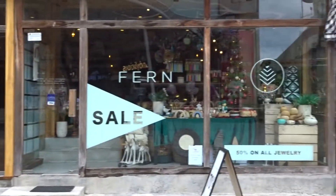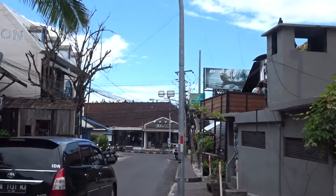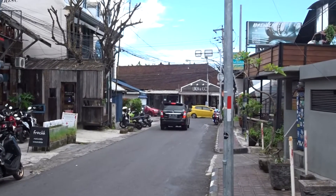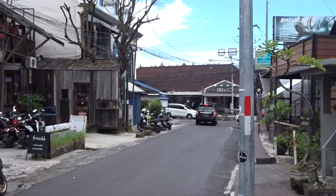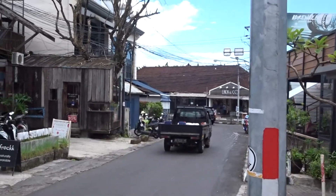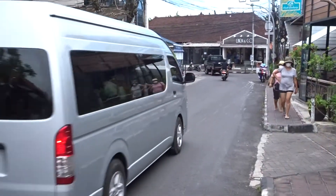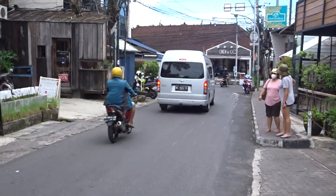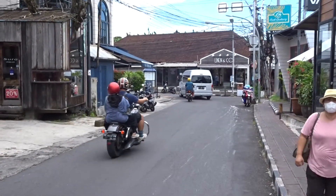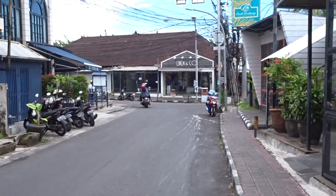If you're staying in Seminyak and you want to go shopping or go to dinner, definitely make your way here to Jalan Keiu-Aiu or Eid Street, or Jalan Cendana, which is this street here. It's a little bit quiet now — it is COVID period — but when borders open and things get back to normal, this place is simply pumping.